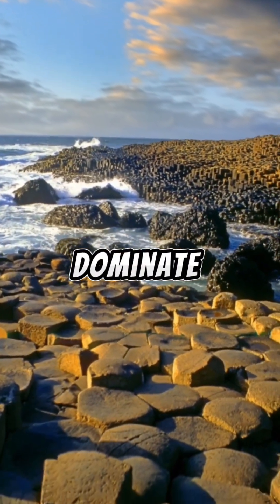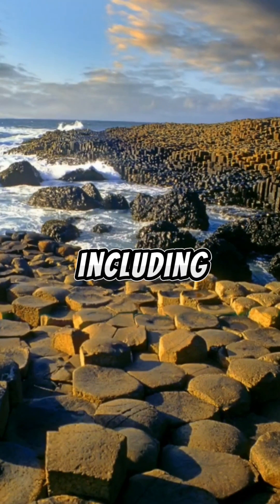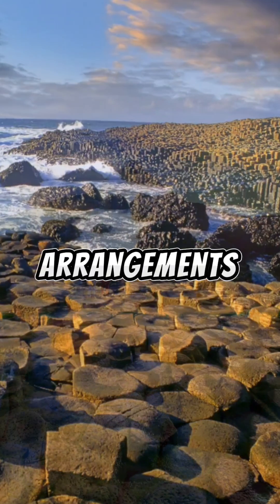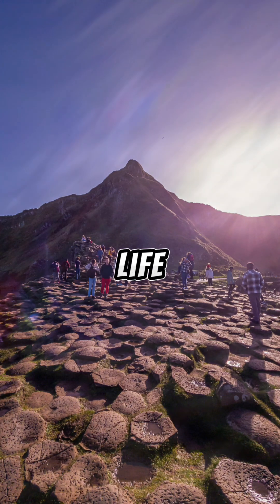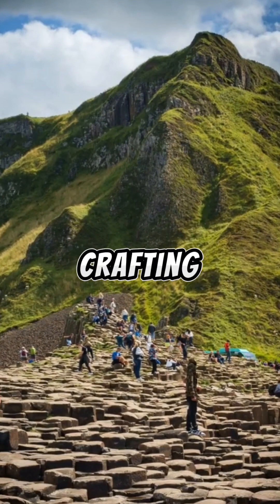While hexagons dominate the formation, the columns also take on various other shapes, including pentagons and heptagons. This irregularity adds to the site's captivating charm, with columns of various sizes and arrangements inviting exploration from people around the world who come from every walk of life. It's as if the Earth itself was a master architect, carefully crafting this symphony of shapes that defy expectation and seemingly physics.